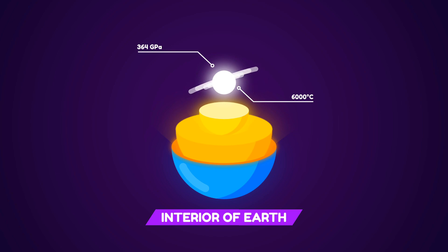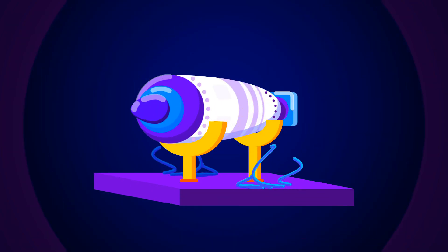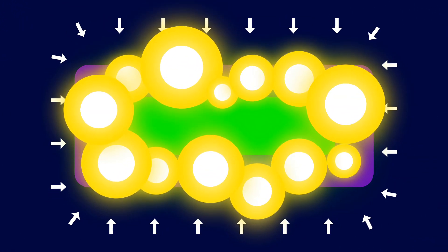The Earth's core has 364 gigapascals of pressure. The general mechanism for most nuclear bombs is that explosives compress nuclear material, causing fission.